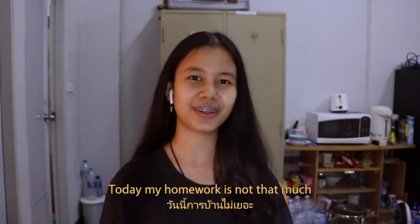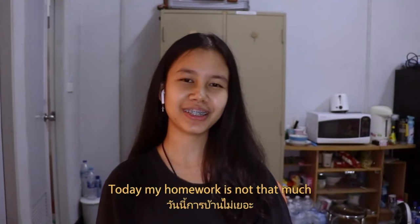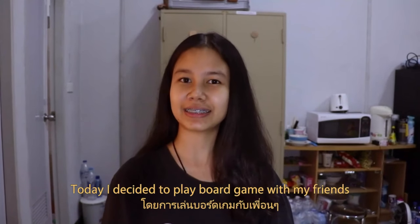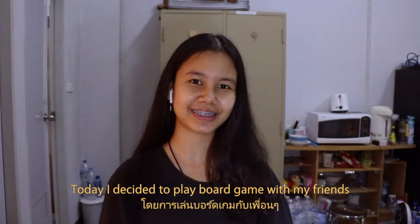Today my homework is not that much, so I finished early and gave myself some relax time. Today I decided to play board games with my friends. Let's go!